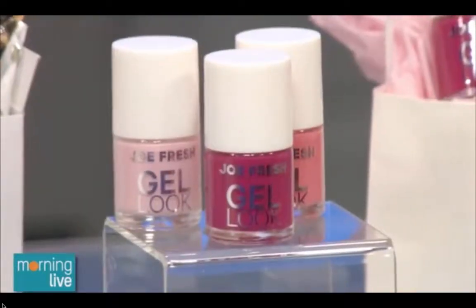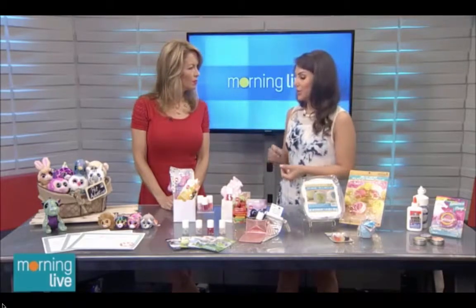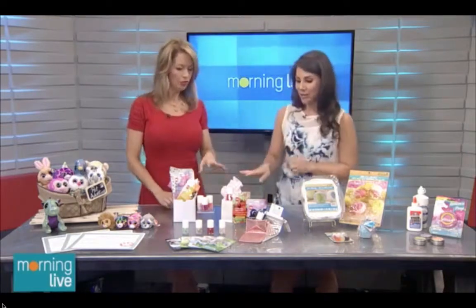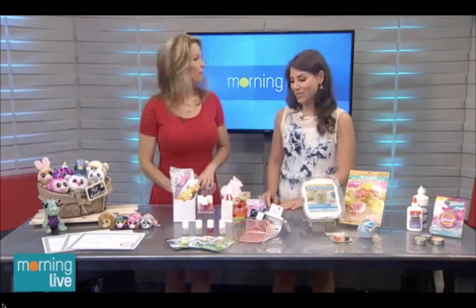You can find them at Loblaws and Real Canadian Superstore, so it's really accessible. The benefit of a gel nail polish is you don't need a base coat, you don't need a top coat — it's a quick, long-lasting manicure. JoFresh's whole cosmetic line is really good quality at really good price points.